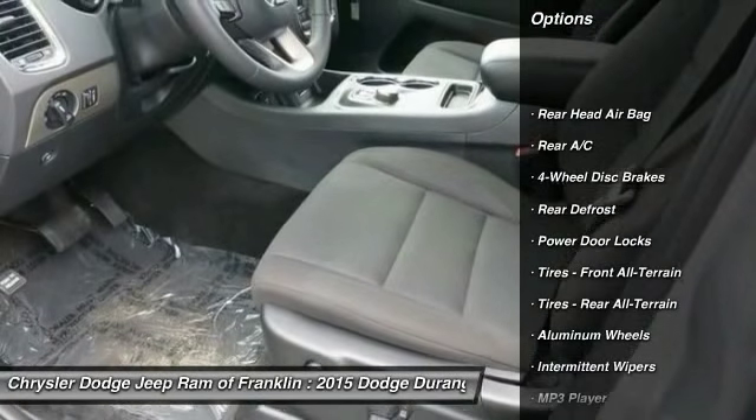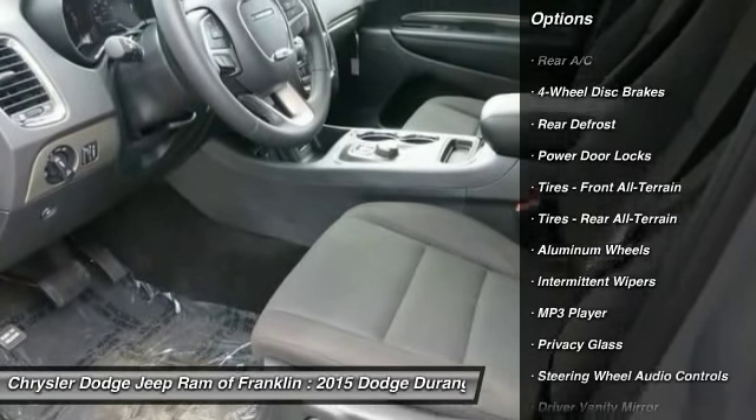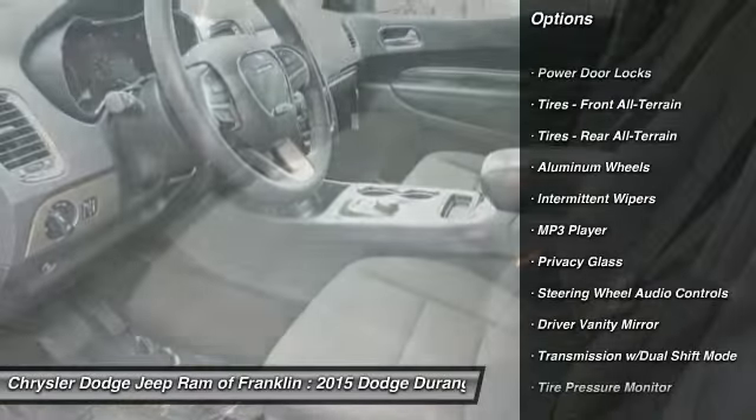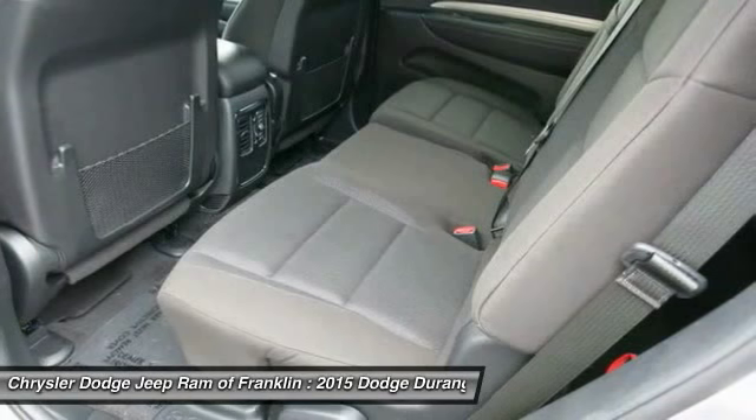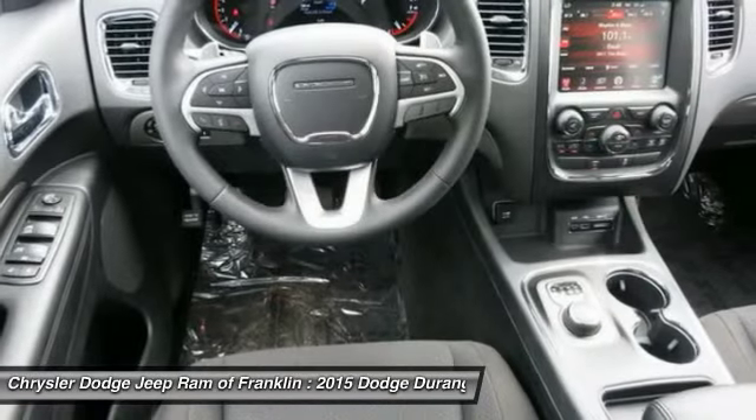Traction control, steering wheel audio controls, stability control, four-wheel ABS, air conditioning, driver airbag, adjustable steering wheel, power steering, cruise control, and keyless entry.